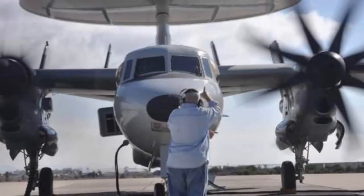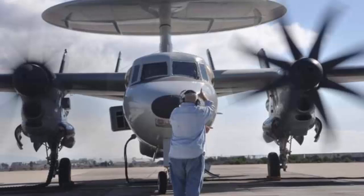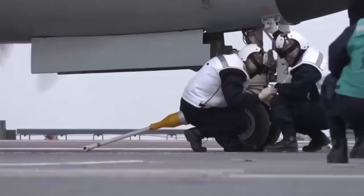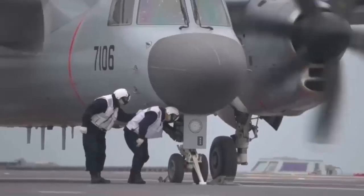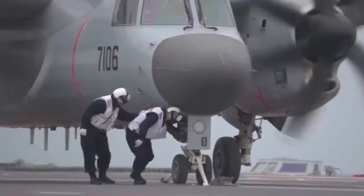The flight control laws of the KJ-600 have undergone 11 rounds of assessment by pilots with optimizations in each cycle. Unlike traditional mechanically operated aircraft that require manual compensation, fly-by-wire technology allows the control system to automatically correct deviations. As a result, pilots find the aircraft easier to fly with very good flight quality.